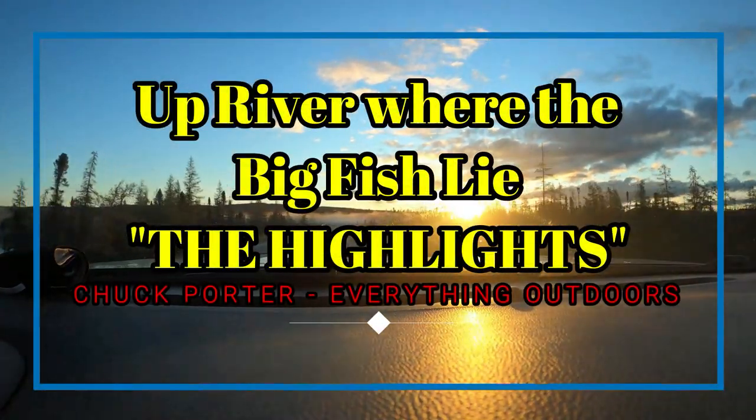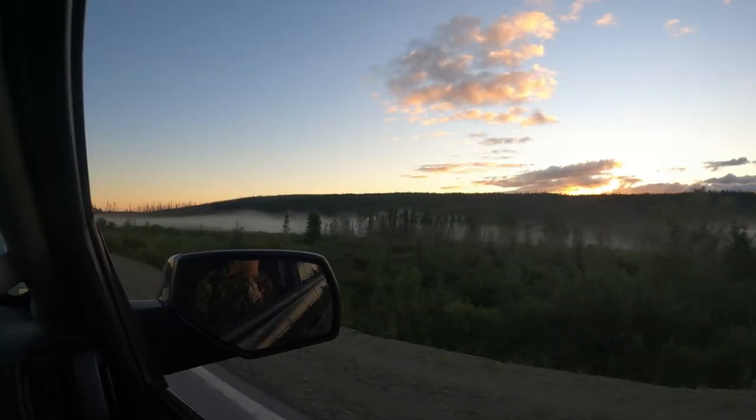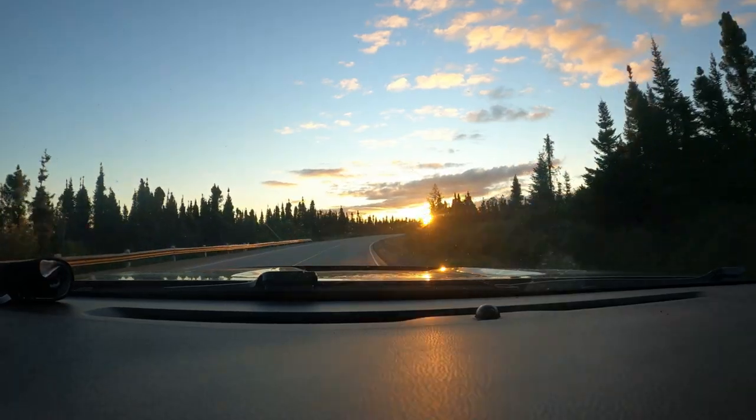Good morning everyone and welcome to the Harlate Roll — a fishing trip Andrew and I just took up river in the mighty Churchill Water System. Sit back and enjoy.